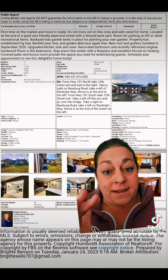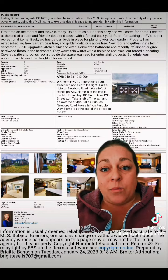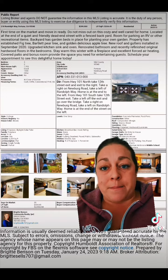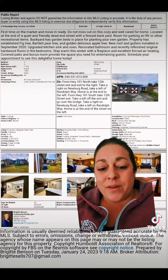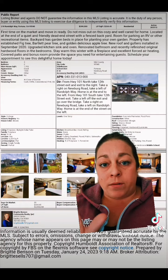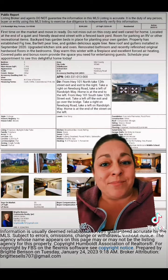Every time I show a property, I print one of these out and the buyer gets to review this. And when they leave, I ask that they write their pros and cons for that property on the back, so they know exactly what they loved about the property while it's fresh in their mind. If you go and look at properties, you'll get more familiar with this sheet and I will help you understand it at our next showing.